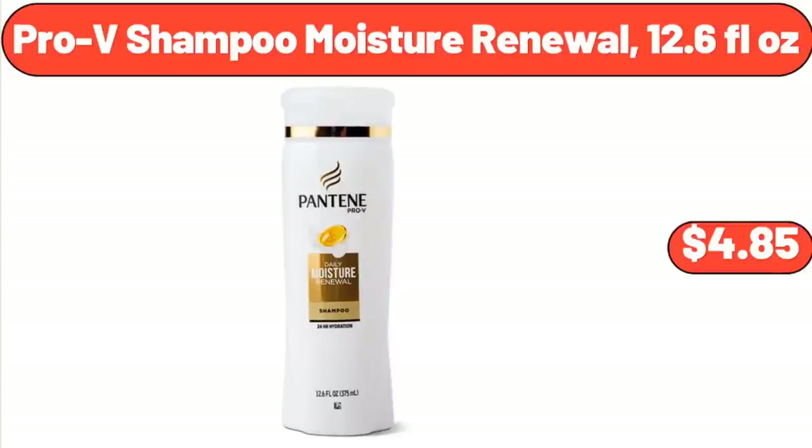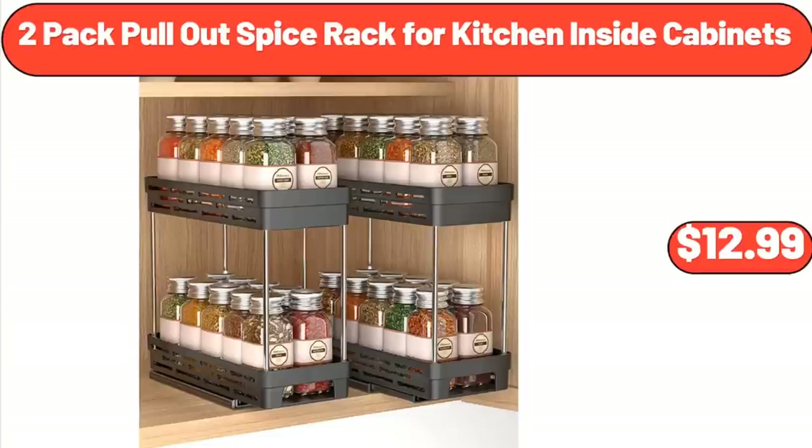Pro-V Shampoo Moisture Renewal, 12.6 Fluid Ounces, $4.85. 2-Pack Pull-Out Spice Rack for Kitchen Inside Cabinets, $12.99.